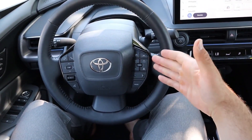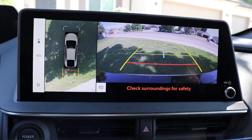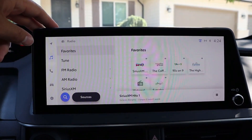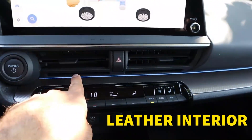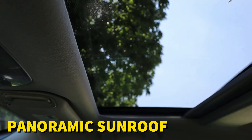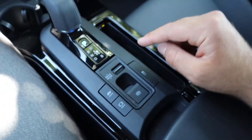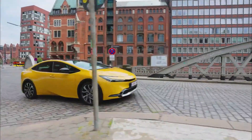Furthermore, the 2024 Prius offers a variety of optional packages to satisfy a wide range of preferences. A premium sound system, advanced driver assistance systems, a leather interior, and a panoramic sunroof are among the highlights. With these customizable options, drivers can tailor their Prius to their preferred level of comfort, technology, and luxury.